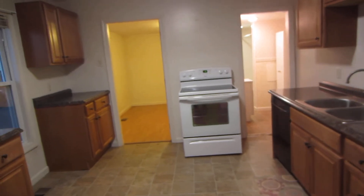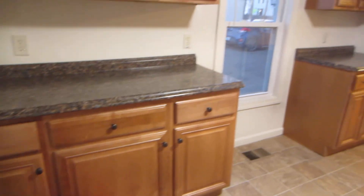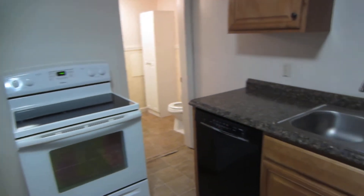The kitchen was recently renovated as well. It has nice new cupboards and countertop, a new glass top stove, and a dishwasher.